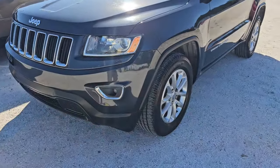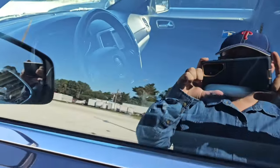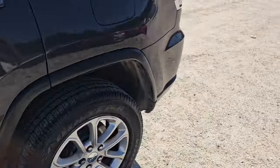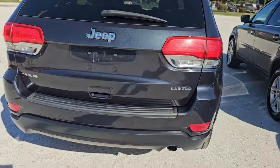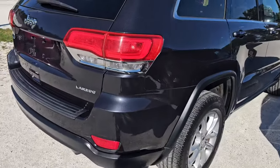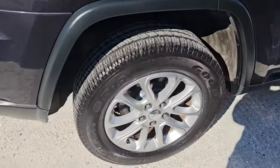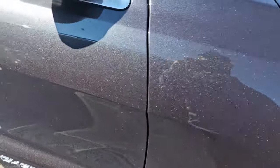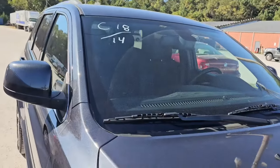First up we've got a Jeep Grand Cherokee Laredo. It actually does look pretty nice. You can see from in here where that shifter is — it's got a screen. The car is locked so I cannot get into it, but it looks like it's in decent shape. Tires look like they've been cleaned up a bit — actually they look brand new. I don't see a speck of rust on this at all. From the number up here, we'll take it to 2014.